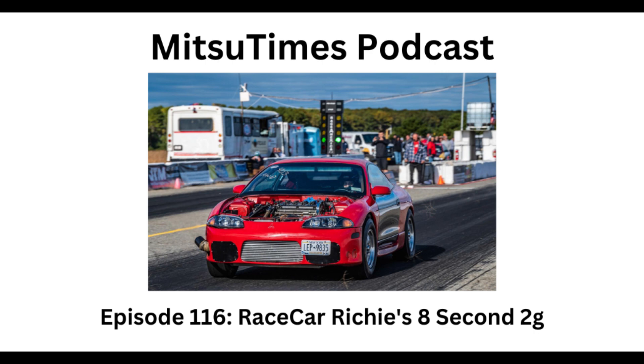Rich, you've had ups and downs with this car for sure. What is it about this car that keeps you motivated to keep working on it, keep putting money in, and keep taking it to the track? The feeling of 'I got this far, why am I gonna stop now' — that's the first feeling that hits me.